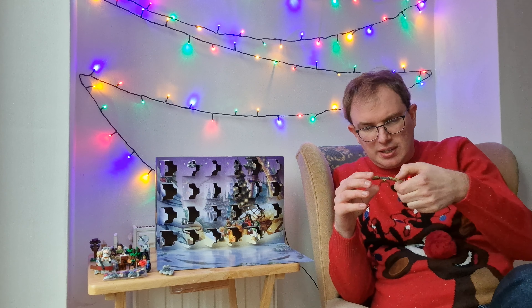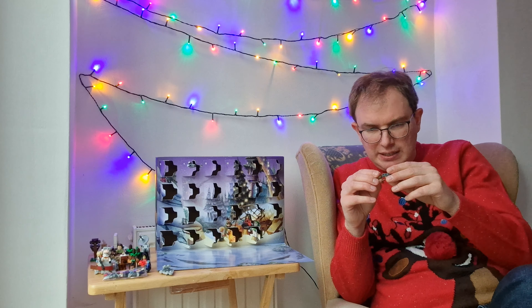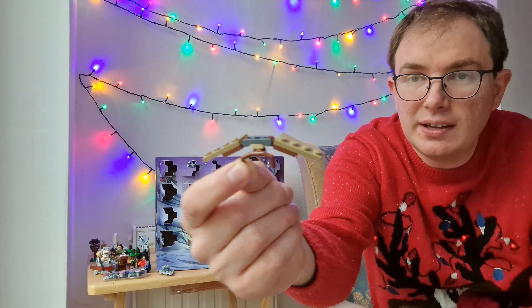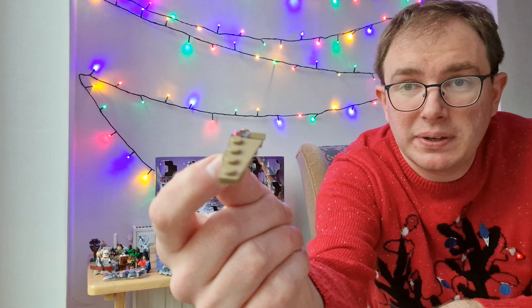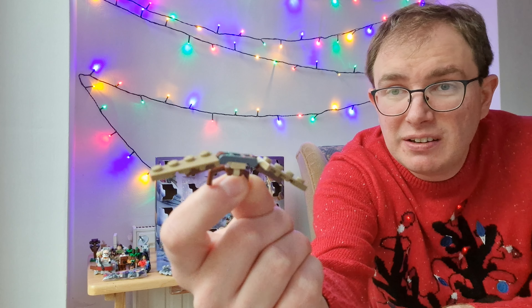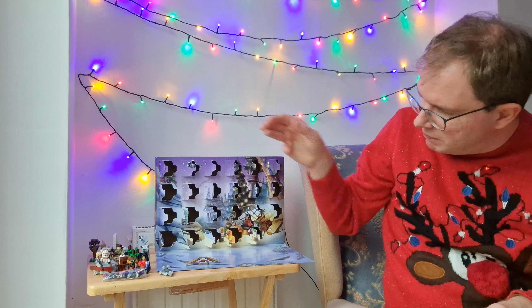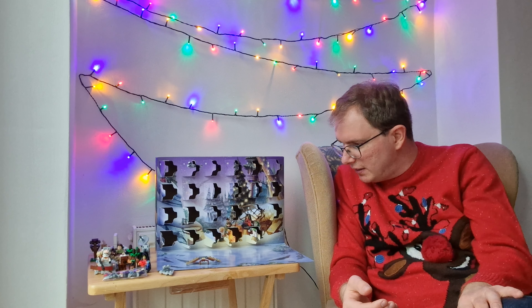The last couple of days, as I've been saying, have been slightly disappointing, so let's hope it picks up today. Ewok Glider — that's what we got yesterday. Fairly inoffensive, a bit boring, a bit middle-of-the-month; it shouldn't really be on the 23rd, but there we are.